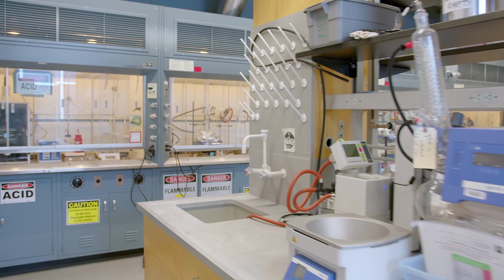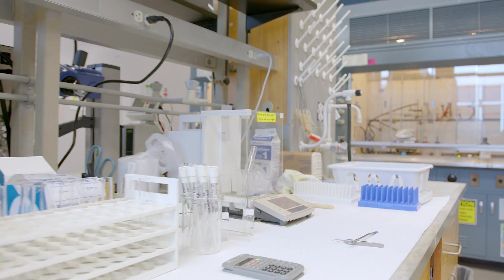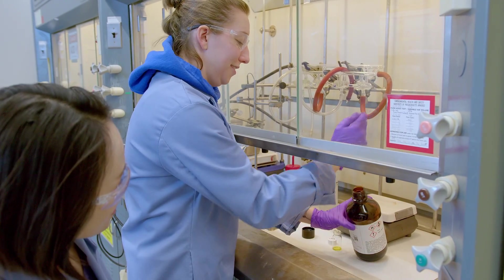Overall, if you join our group, you will have the opportunity to do everything from characterization to synthesis, or the other way around. Here you see the synthesis laboratory where we create initiators, monomers, and polymers to study structure-property relationships.